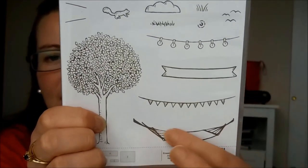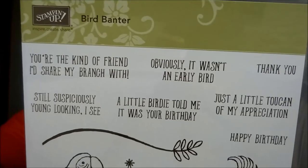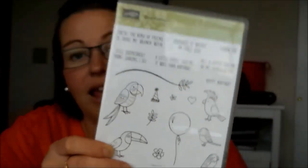This is a Celebration stamp set called Party Pandas — aren't these little guys cute? We also have one called In the Trees. I'm super excited about this one because there's a little hammock — you can stamp the tree, move it over, stamp the tree again, then add the hammock. I saw a really cool way they used the Stamparatus for that: all you do is bump it over two notches and the positioning and spacing is already done for you. How amazing is that?